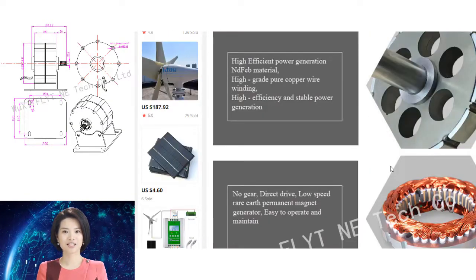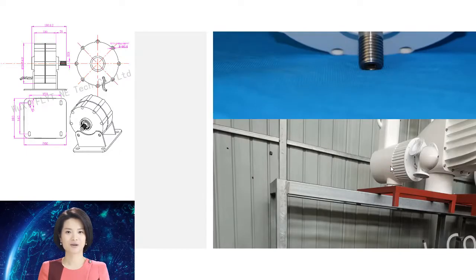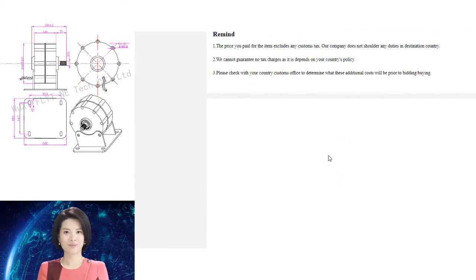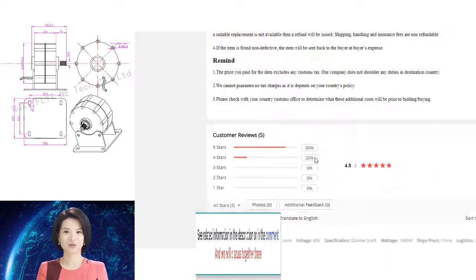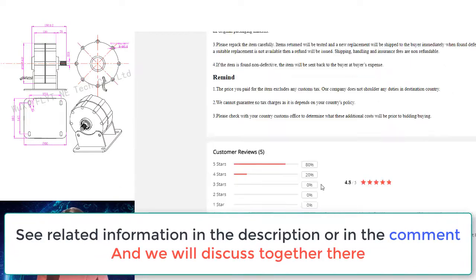An 800W–1000W, 12V/24V/48V gearless permanent magnet generator can be a great addition to any home or office. They provide clean, uninterrupted power, are relatively quiet and maintenance-free. Low RPM permanent magnet generators are ideal for applications where space is limited, such as in an RV or boat.